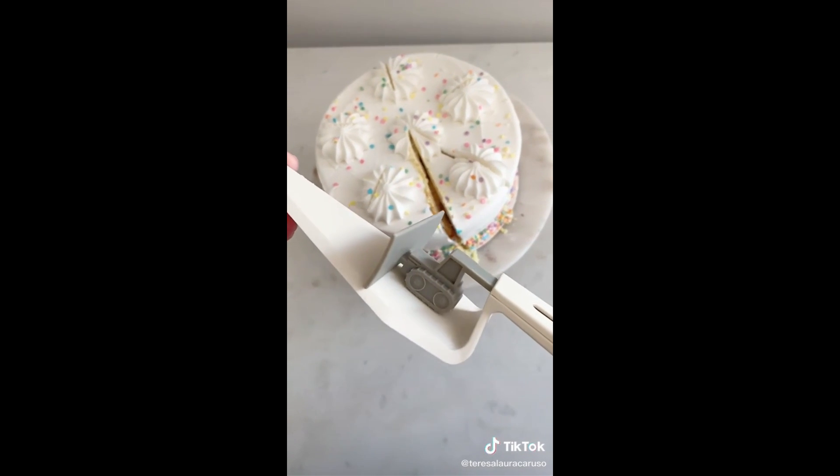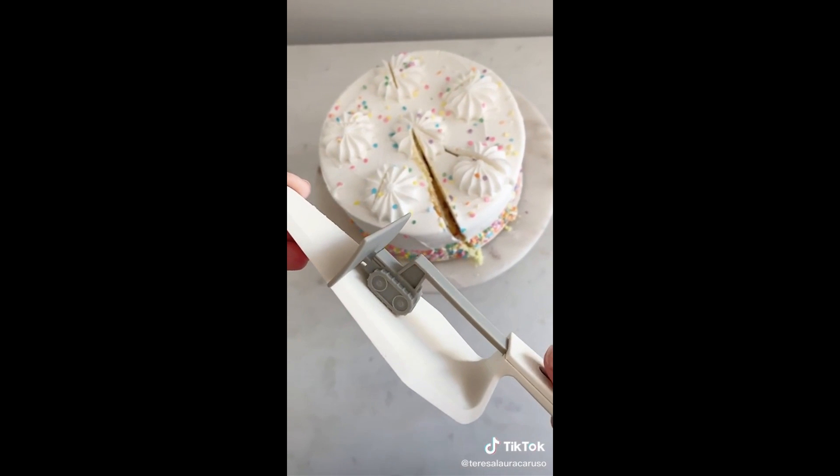Last up is this cake server that has a button making it really easy to push the slice off the server. Push the button and it slides the cake right onto the plate.